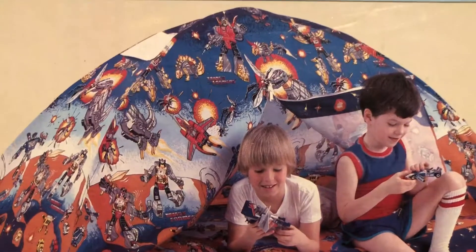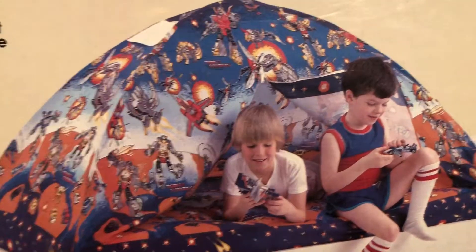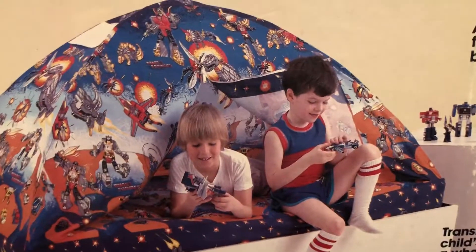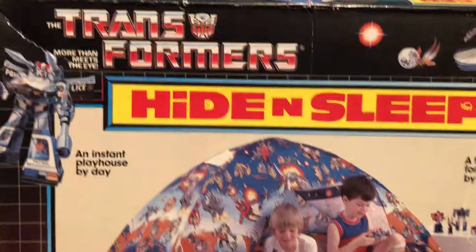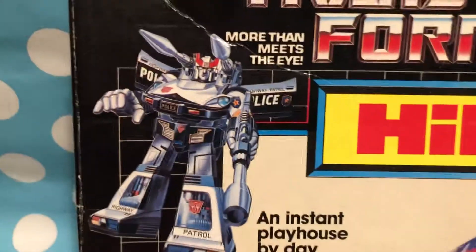This is a Generation 1, Season 1 and 2 — which, again, I refuse to accept Seasons 3 and 4 after they killed Optimus, you know, shame on them. And the Hide and Sleep was easy to fit over a well, twin size, and I just loved it. Here's obviously the box art of Prowl and Grimlock.